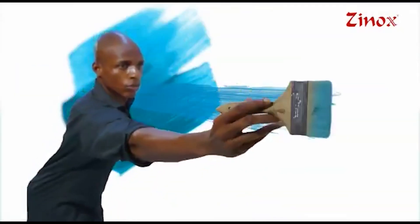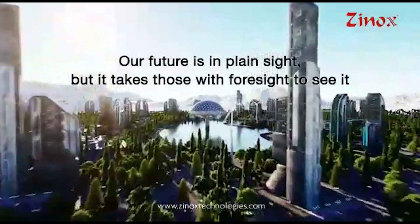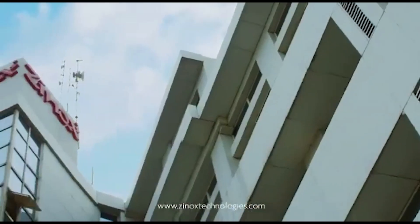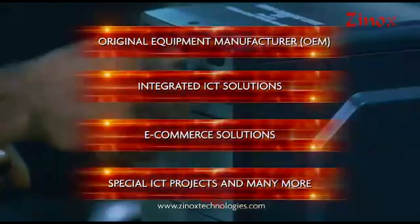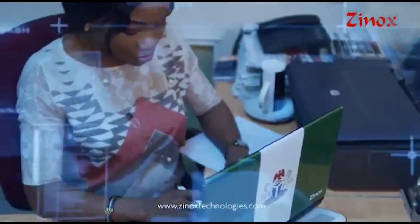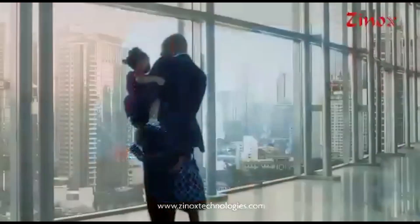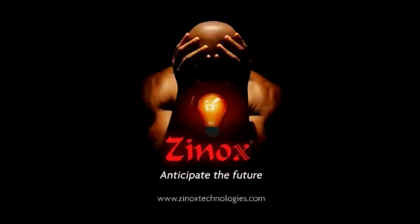Our founders have a vision for a better Nigeria, but only a technological disruption will take the nation to the next level. Our future is in plain sight, but it takes those with foresight to see it. Xinox is a world-class Nigerian integrated ICT solutions company that has delivered the largest ICT project on the African continent. Xinox is at the forefront of bringing advanced technologies such as virtual reality, big data, robotics, and artificial intelligence, making them accessible to every Nigerian. Today, we continue to propel Nigeria into the digital future — multiple solutions at a time. Xinox Technologies: Anticipate the future.